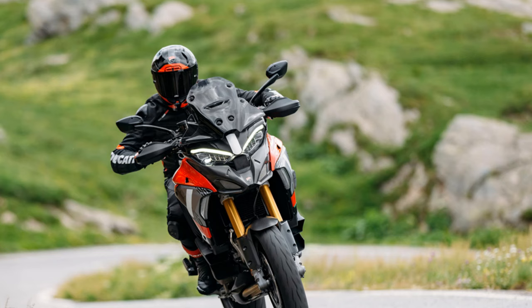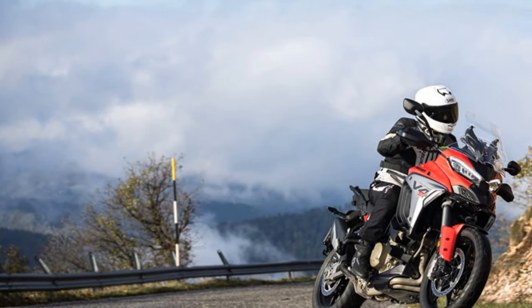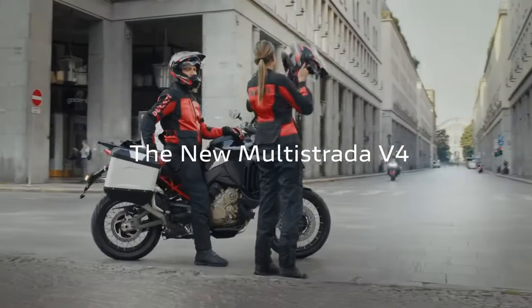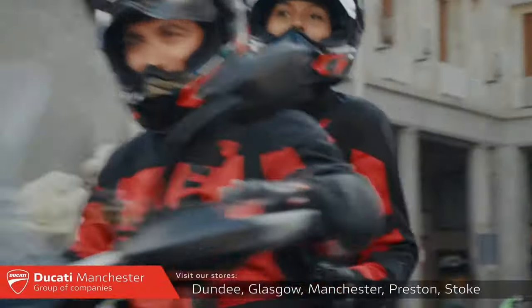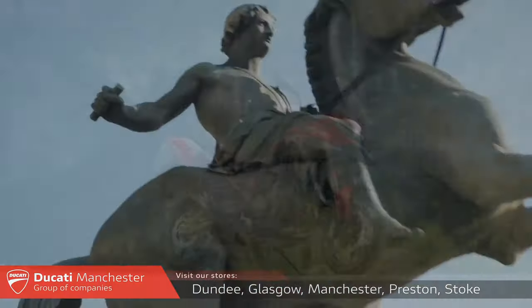Launched in 2021, it replaced the 1260 V-Twin, and the 2025 model brings its first significant update. The changes are led by Euro 5 Plus engine tweaks, as seen in many 2025 models, enhancing the Multistrada V4 and the V4S tested here at its Italian world debut, and the V4 Pikes Peak, though not affecting the other V4 models.